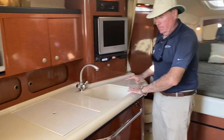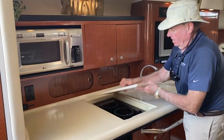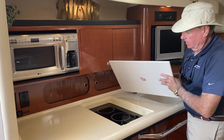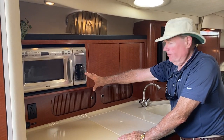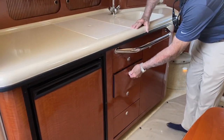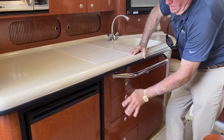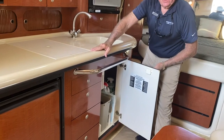On the port side, there's a nice big galley area with lots of work space. You've got a two-burner electric Kenyon stove as well as a microwave with a built-in coffee maker, super storage areas up above, drawers, a big refrigerator, and storage area under the sink.